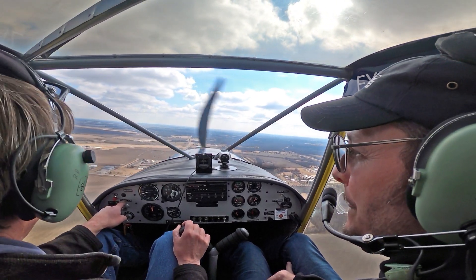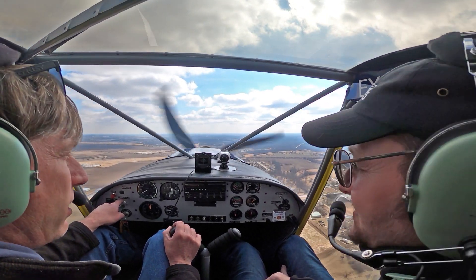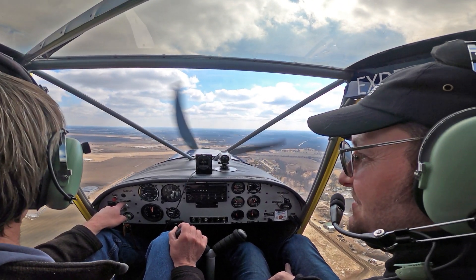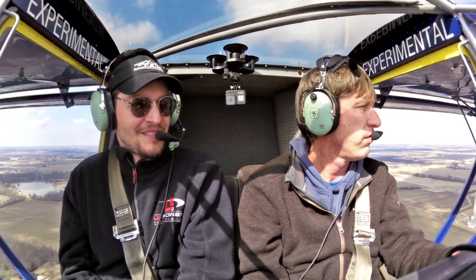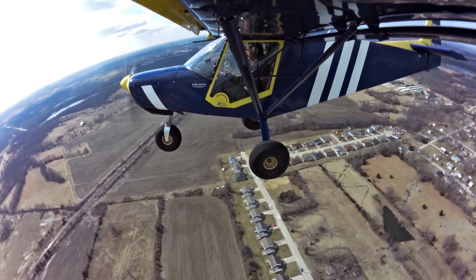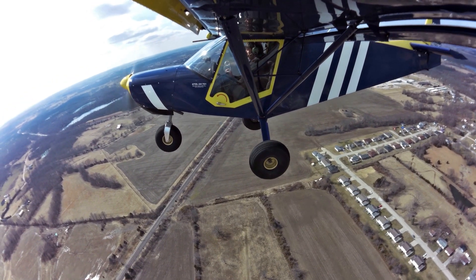Roger describes his landing pattern technique: on the beam, bring back power, pitch the nose up to bleed off airspeed, put a little flaps down, then start the descent. He maintains a slightly higher approach than John to control sink rate with power. Roger compliments John's approach as more by the book and probably safer, though John says Roger does fine with his technique.